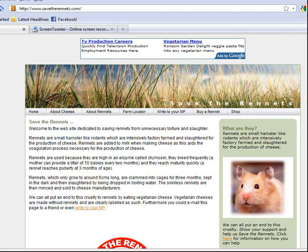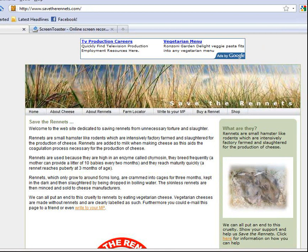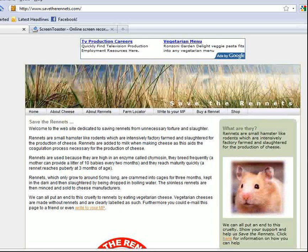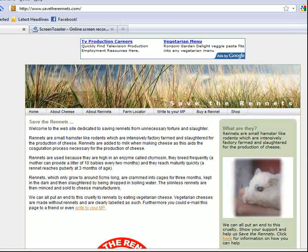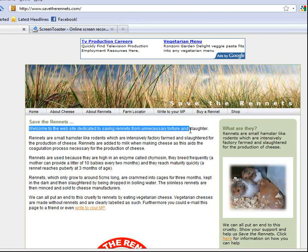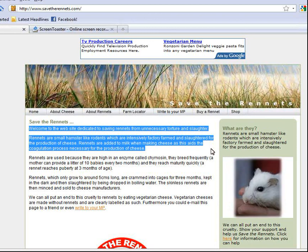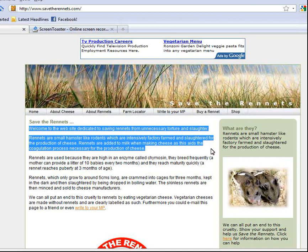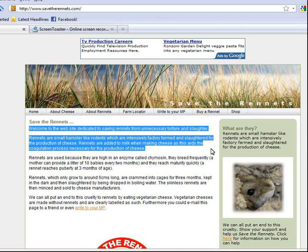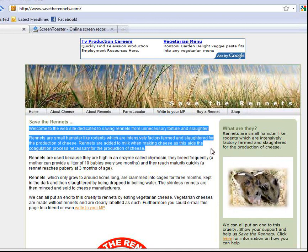The next strategy in REAL is to examine the content. The first thing that caught my attention was the pictures and the slideshow, which can be very distracting. I'm also wondering what a rennet is — I've never heard of one. By the pictures they look like hamsters. Reading a bit: 'Welcome to the website dedicated to saving rennets from unnecessary torture and slaughter. Rennets are small hamster-like rodents, which are intensively factory-farmed and slaughtered for the production of cheese.' I'm starting to question this because I've never heard of animals being used to make cheese, so I'd want to check another source to verify.